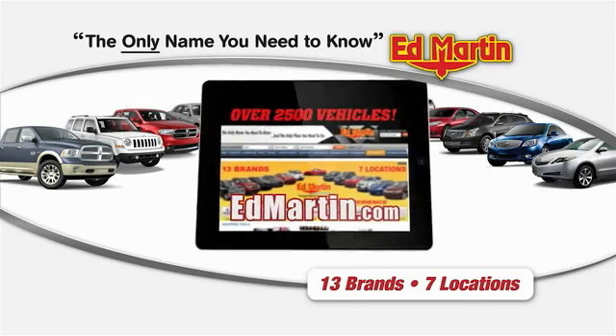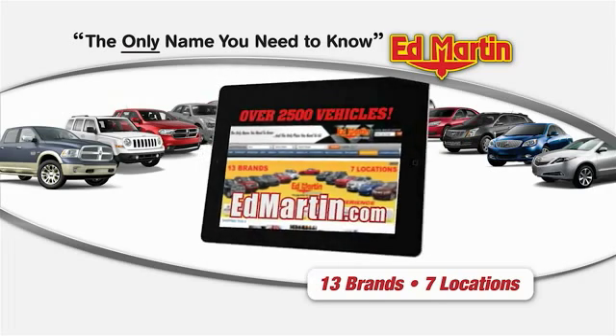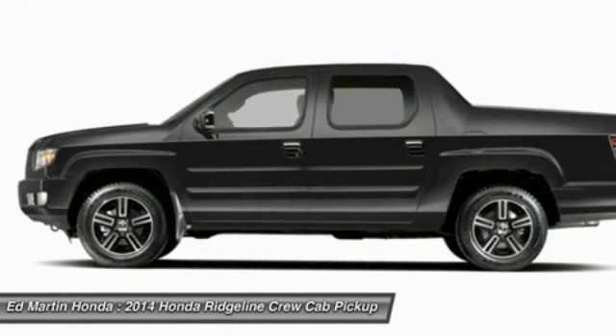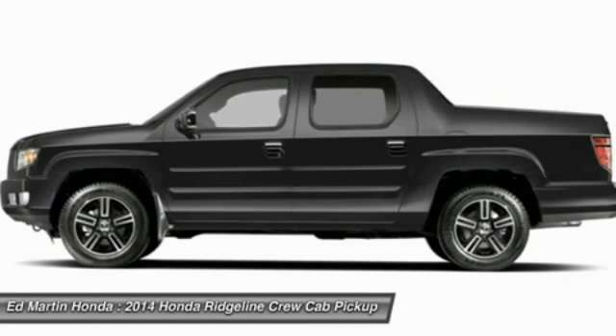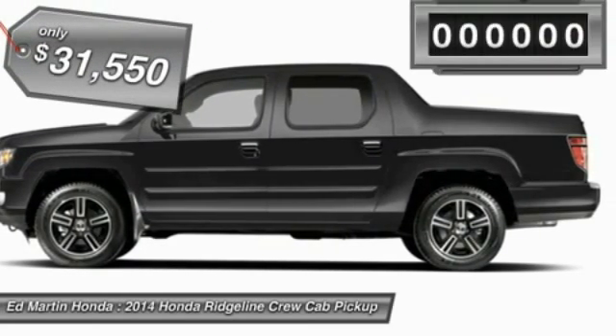Thank you for clicking our video. You can shop 2,500 more cars and trucks online at edmartin.com. The 2014 Ridgeline was designed to give you exactly what you need to get the job done. And with Honda quality built right in, this truck can be with you for the long haul and is priced below $35,000.